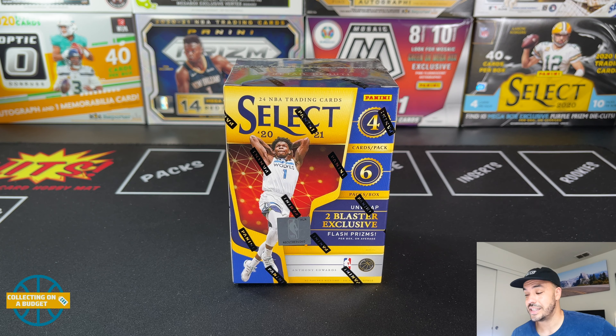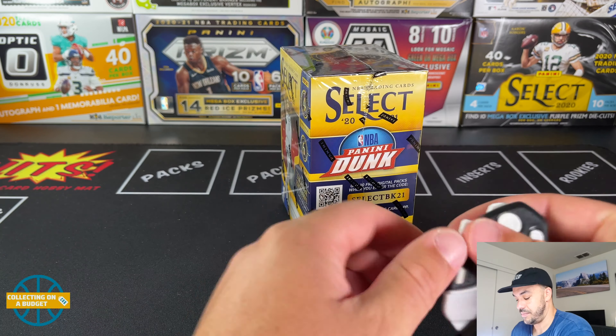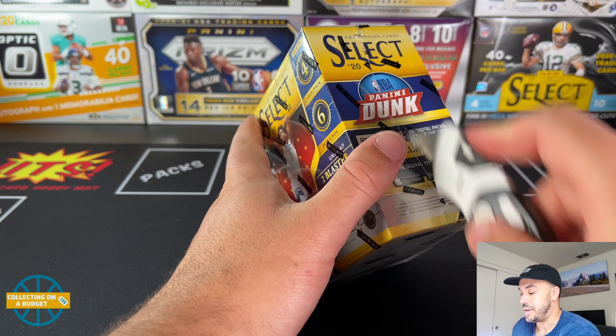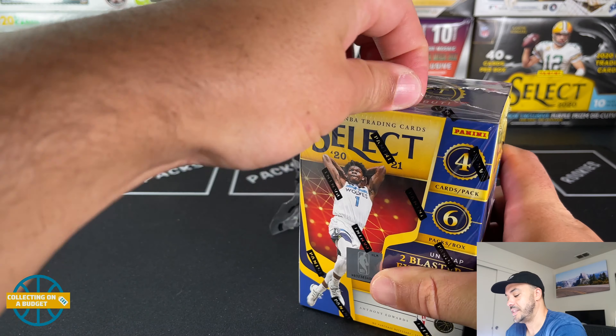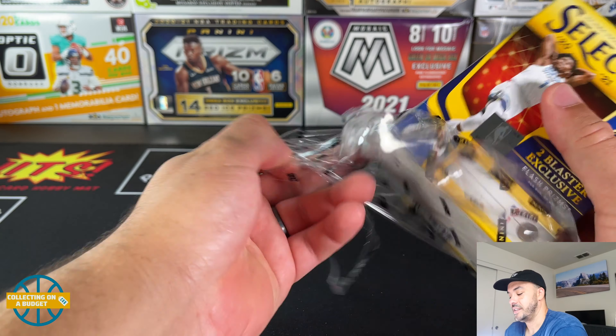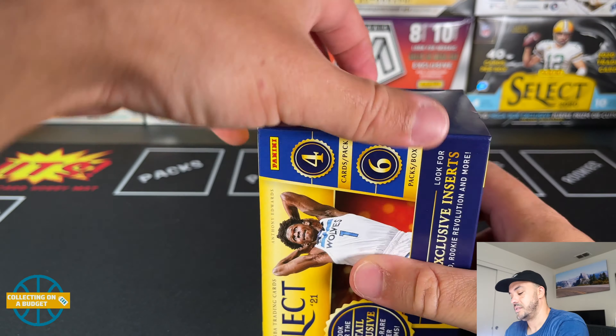I've done pretty decently with this stuff, so happy to have it. Was able to score one of these at Walmart recently at a restock. Anytime you can find basketball out in the wild, that is a big W. I'm happy to have it and really excited to open this again, looking for some top rookies. It has been a little while since I've opened any of this stuff, so it's good to get back to some basketball. Unfortunately basketball is very hard to come by, so the videos are few and far between on the channel.